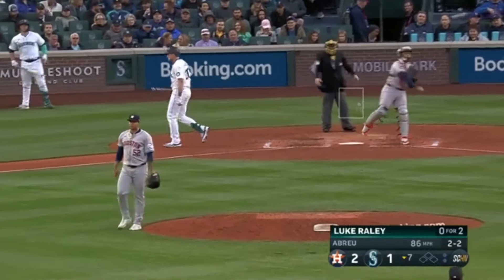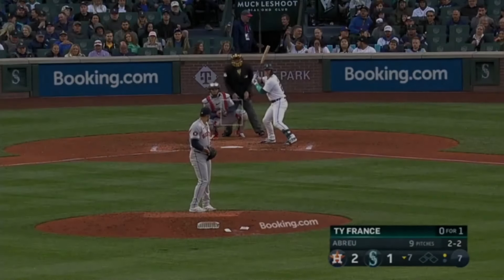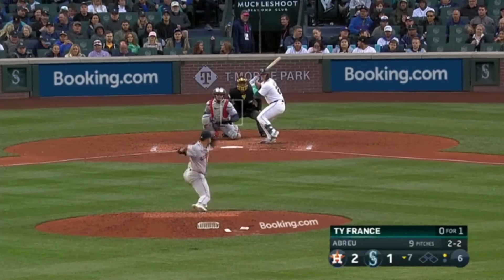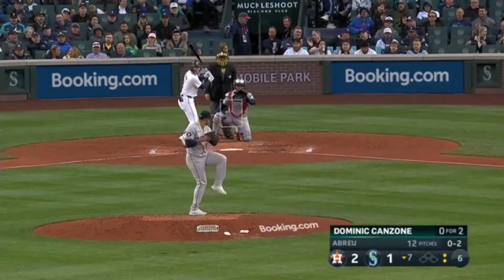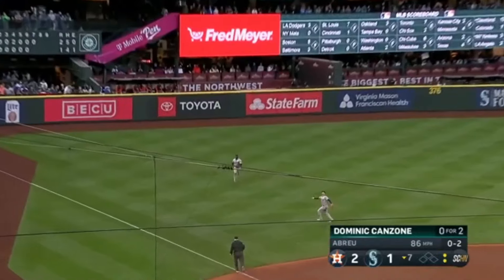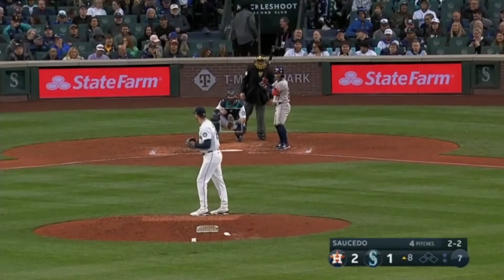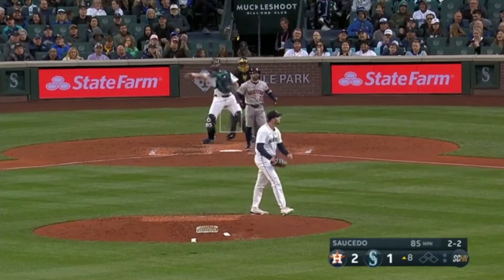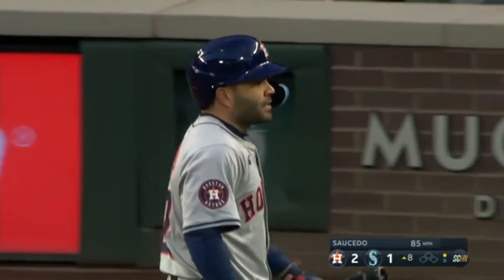That's a nice pitch — called third strike at the outside corner. Brian Abreu drops in a breaking ball. Hunter Brown really locked them down the last five innings. What a pitch — that's Brian Abreu with two called third strikes. Golfs this one into shallow left — Bregman out, Alvarez in, Bregman with a call. Jordan says get out of my way and Bregman scurries away. Saucedo picks up a strikeout for the first out of the eighth inning.